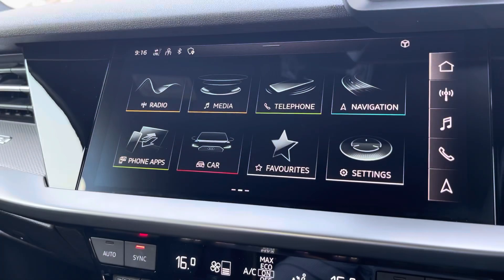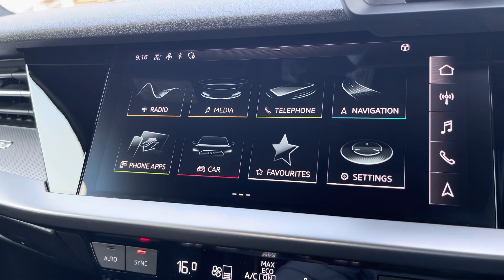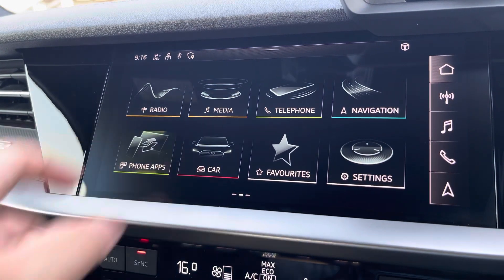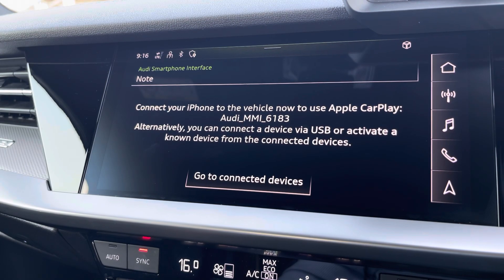Moving over now, we do have some great features including radio, media, telephone and navigation. But what I'm excited to share today is phone apps, which features Apple CarPlay and Android Auto, allowing you to use Apple Music, Spotify, and Google Maps — other apps are also included as well.